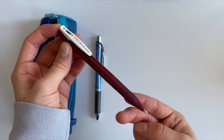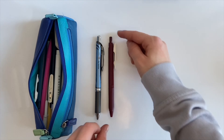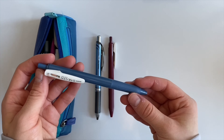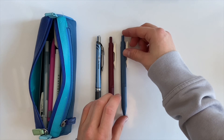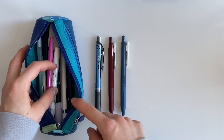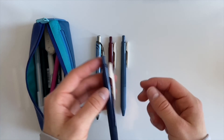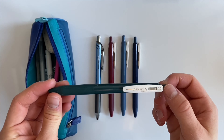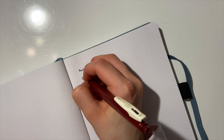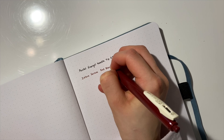Next up is my Zebra Sarasa pens from the vintage package. I got five of the colors but I only keep four in my pencil case. I use the red-black, the blue-gray, the green-black, and the dark blue for my notes. I really like them — they are smooth to write with, not as smooth as the Pentel Energel, but really good quality and I really like the colors.